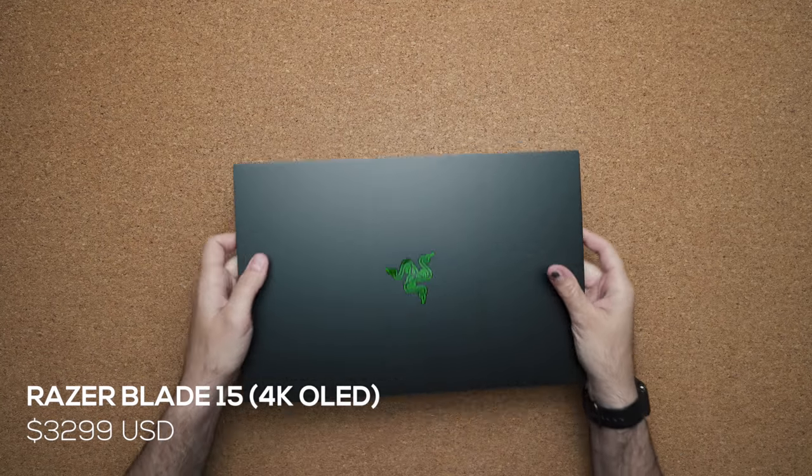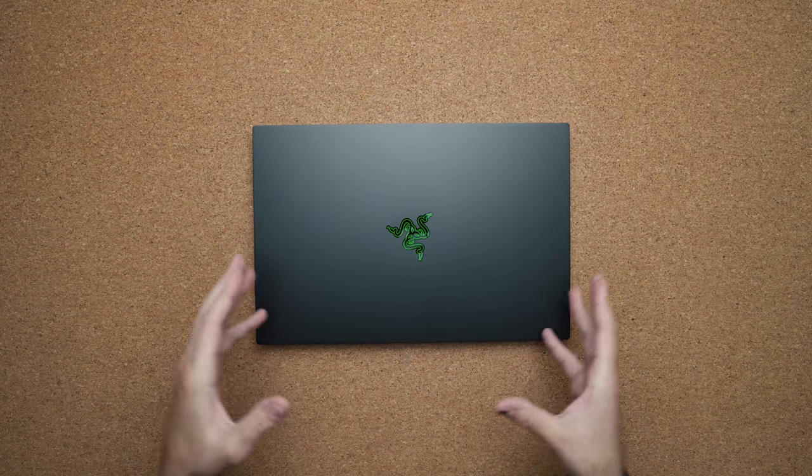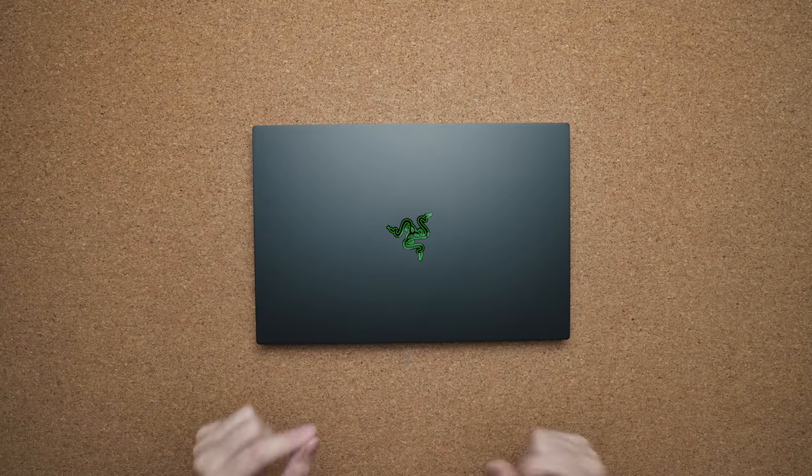The next item is the laptop itself — I literally just got it into the studio in the last 10 minutes before this video. This is the Razer Blade 15, the 4K OLED version. This is not what I usually carry every day, but since I just got it I'm going to be testing it out and carrying it for the next little while.